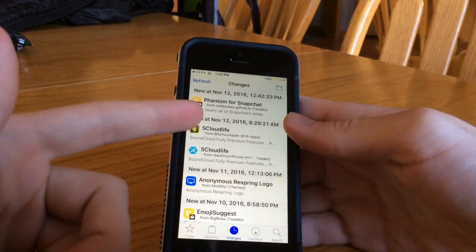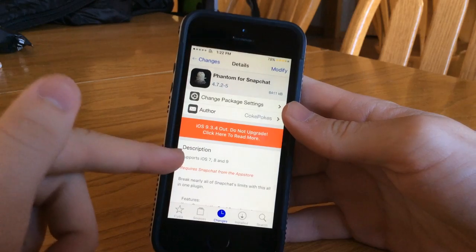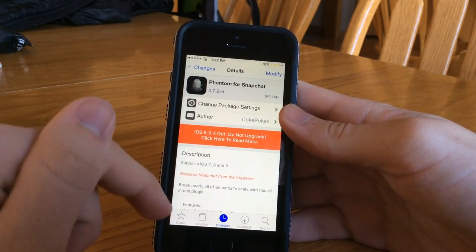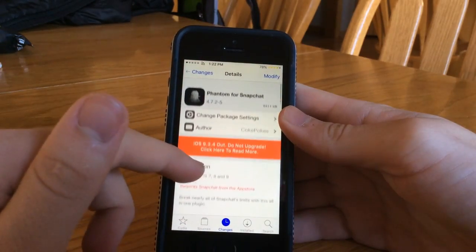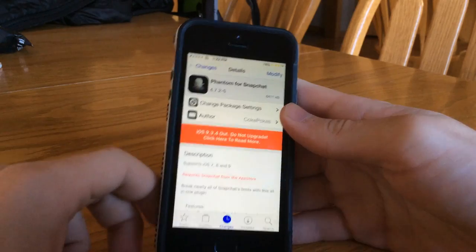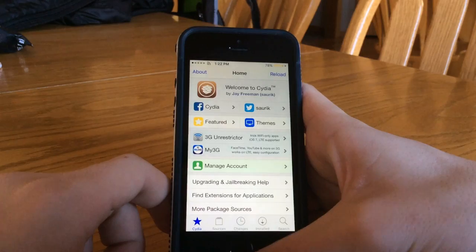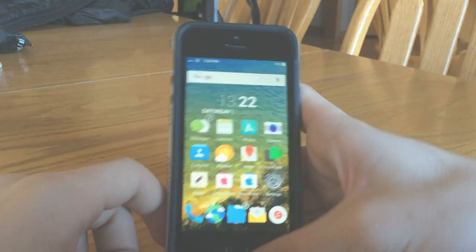Hoping Coke Pokes figures it out — he tweeted yesterday that he had a potential solution, so looking forward to that. Stay tuned. I'm really into Phantom for Snapchat, so I will let you all know on this channel when a version is out that's safe and what you can do to keep your account unbanned. Thank you for watching, and I'll see you guys next time.